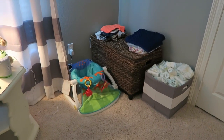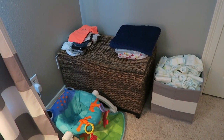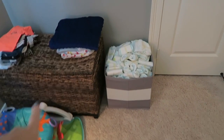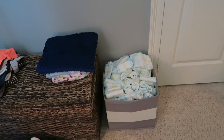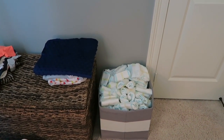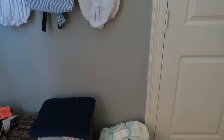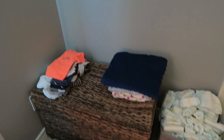Over here is just kind of a little storage area. I have this little seat for him, and the little wicker basket in the back has got toys and stuff in it for when he's a little bit older. We had a diaper cake at our baby shower, so those are just a bunch of diapers I put in there - he's not quite big enough for those yet. I also have some clothes and blankets stored there that I need to go through.